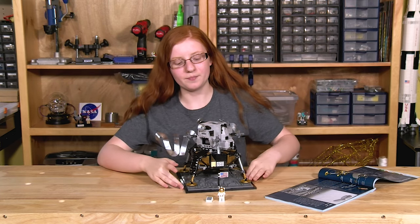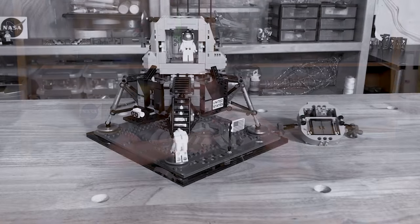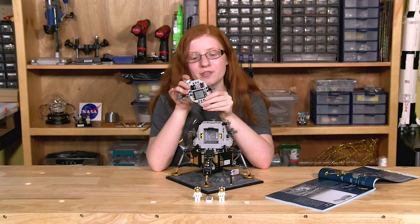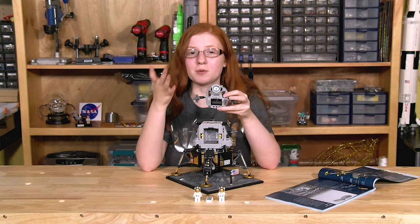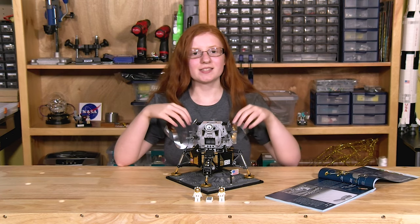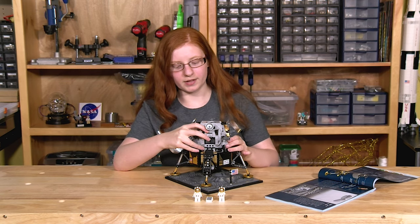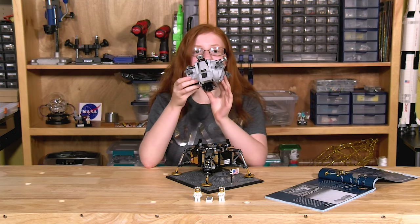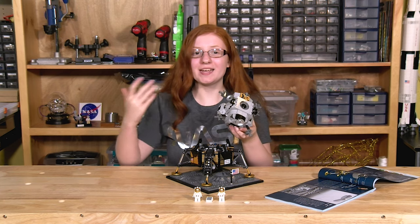There are other really cool things with this set. You can actually open up the top part of the module — and there's Buzz! Some cool things with the top part include the hatch they went through, little levers they used to control the module, some control pads, and even the window they looked through when landing on the moon. The things on the side are the reaction thrusters used to keep it stable. If you take it off the bottom part of the lander, you can see the engine they used for the ascent back up to the service module, and on top is the hatch they went through to get back into the command module.